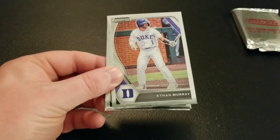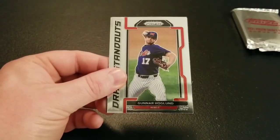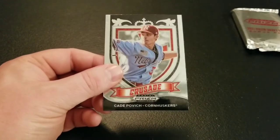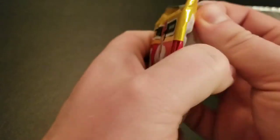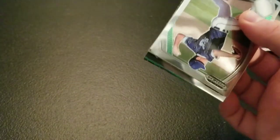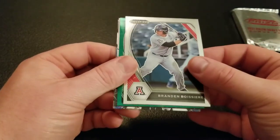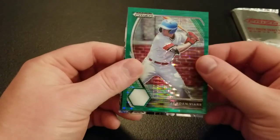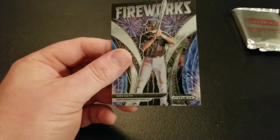Ryan Burgert, Ethan Murray, Chase Petty, Gunnar Hoglund draft standouts, and Cade Povich Crusade. Last base pack and then our parallel. Jake Miller, Brandon Boisier, Jordan Byers Green Pulsar, Power Surge Ryan Holgate, and Westcath Fireworks to close out the base packs.